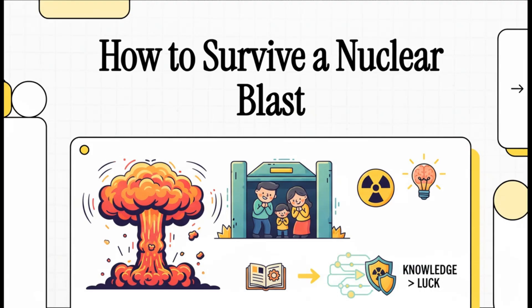Let's be real — this is a topic nobody really wants to think about. But surviving a nuclear blast, believe it or not, it's governed by physics, not just pure chance. So what does it actually take? It turns out knowledge is way more important than luck.